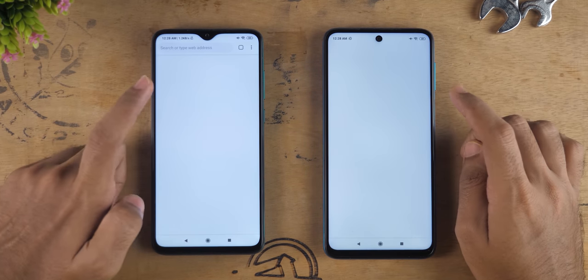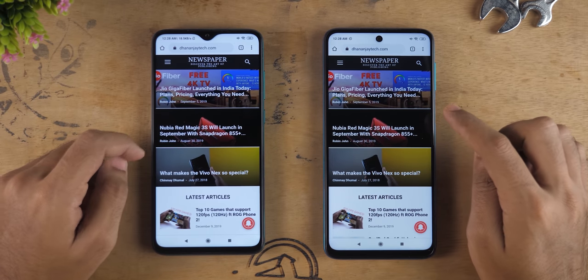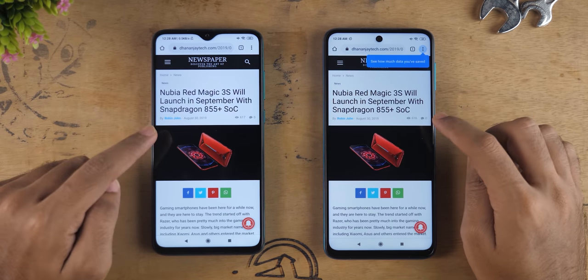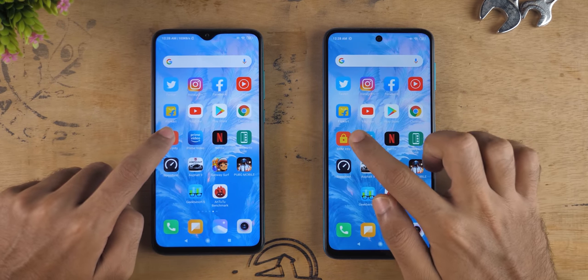It's surprising to see Redmi Note 8 Pro performing this well. When it comes to opening a website I feel like Redmi Note 9 Pro was slightly faster, but opening an article, Redmi Note 8 Pro was faster compared to Note 9 Pro.